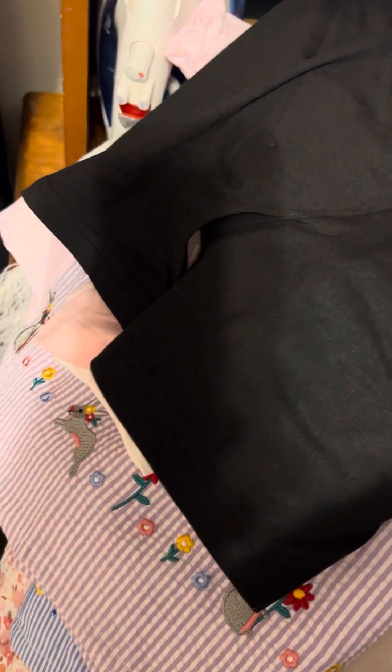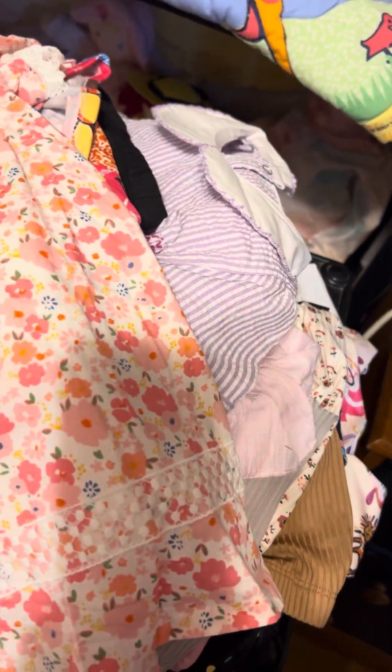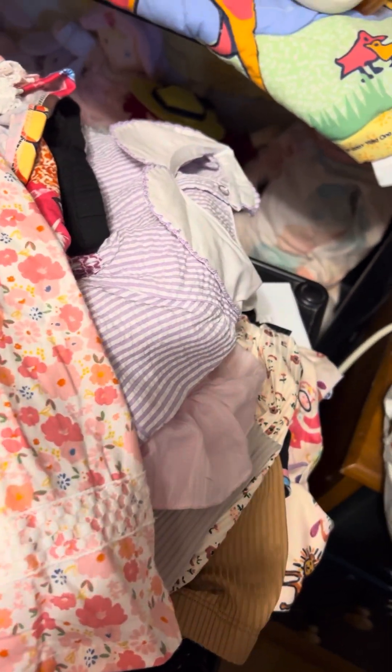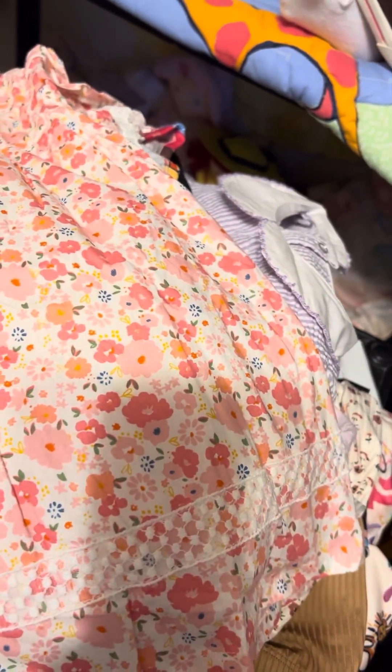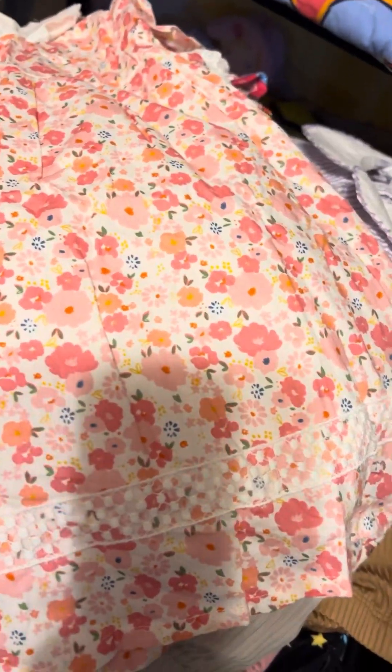I'm going to wash these even though they're new, because they've got a factory vinyl smell. And tomorrow I'll try to jump on here and we'll try some clothes on her and see how they fit after I get them washed and dried. But I hope you've enjoyed this video, and I'll be talking to you guys tomorrow. See you then. Bye.